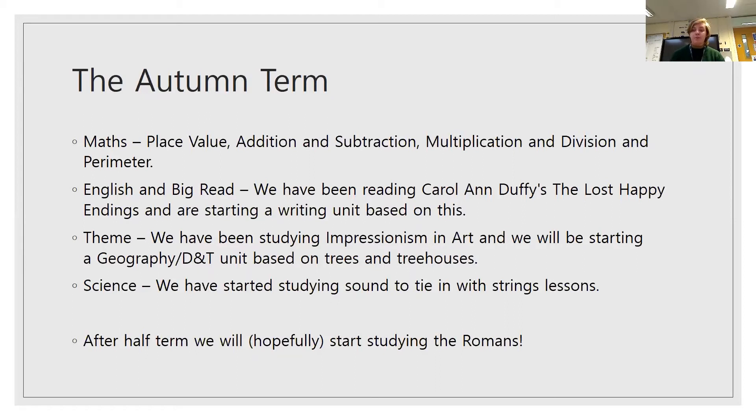In English and Big Read, we have been reading Carol Ann Duffy's The Lost Happy Endings. We've just finished reading it and we're about to start a writing unit based on that text, and they're all very excited for it. In theme, we've been studying Impressionism in art, particularly the work of Gustav Klimt, and we've just created our own version of his painting The Beech Grove. We're about to start a unit based on geography and DT, looking at trees and tree houses, also associated with The Lost Happy Endings — but they don't know about that yet, so just hold off on that information.